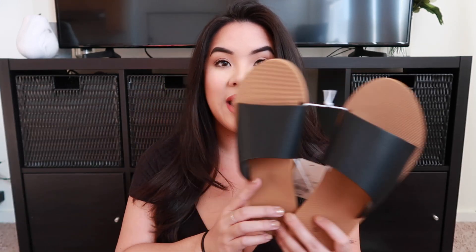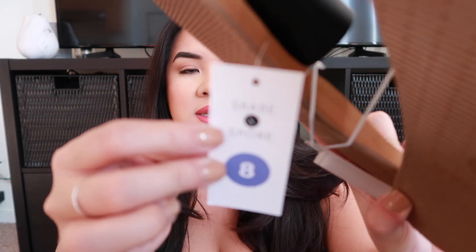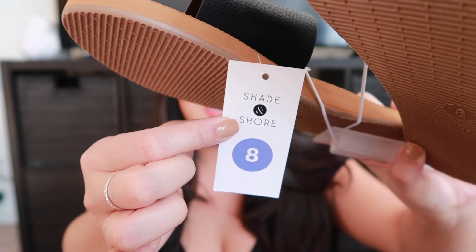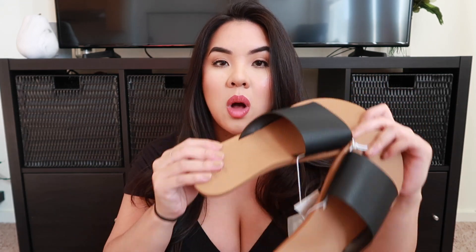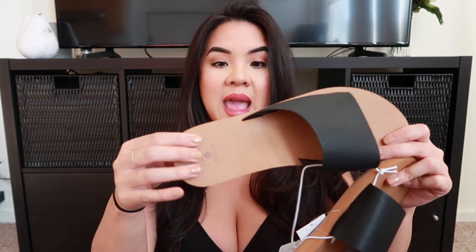The first thing I want to show you are a few pairs of sandals — I just want to get these out of the way and then we'll get on to the actual try-on portion. These sandals I actually purchased last year as well in different colors, but this year they came out with the black. The brand is Shade and Shore, size 8, and these are $12.99. I'm typically a size 7 but these fit better as an 8, so size up. It's a great quality easy foam slip-on sandal with a soft bottom and a stretchy part.